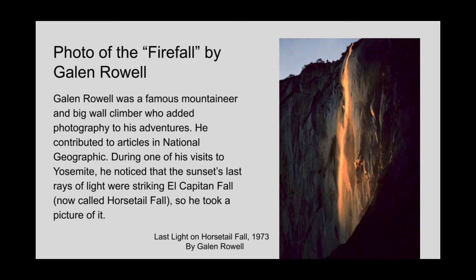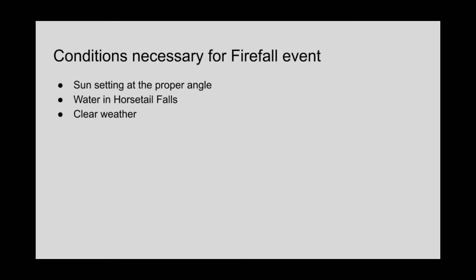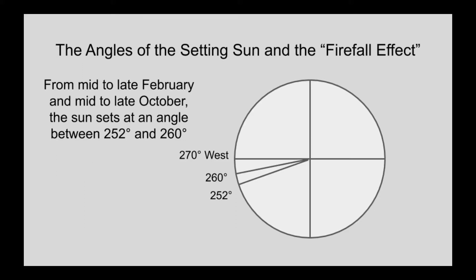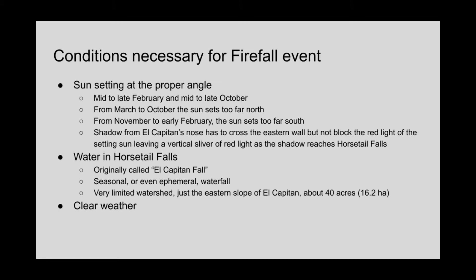Famed photographer Ansel Adams knew about this too, but at the time they called this waterfall El Capitan fall. The conditions necessary for this natural event to occur are: the Sun setting at the proper angle, water in horsetail falls, and clear skies. The proper angle for the setting Sun occurs in mid to late February and mid to late October — on either side of the winter solstice, the angle for the setting Sun is between 252 and 260 degrees.